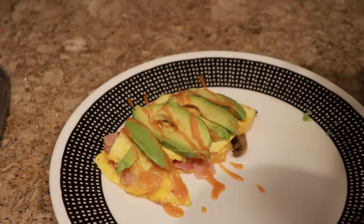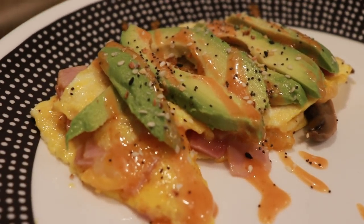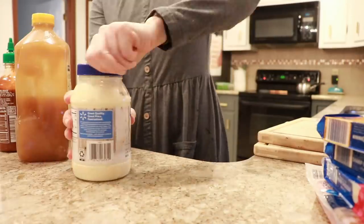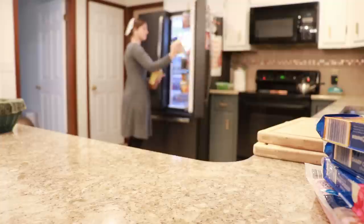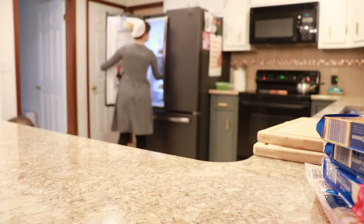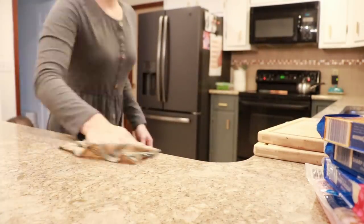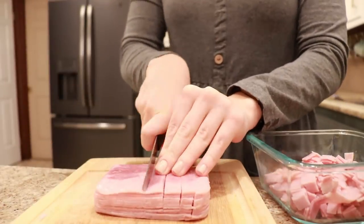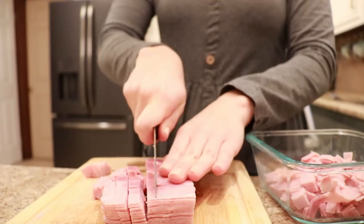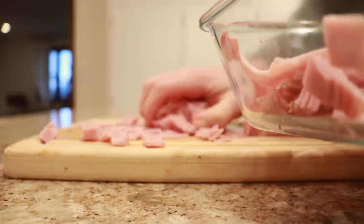I like to tidy up as I go so it's not a horrendous tornado at the end. There were crumbs on the counter and I didn't want to get those on the next food I was preparing. I diced up a bunch of ham — I like to buy the already-sliced ham from the deli at ALDI, and then dice it up even more into really tiny little pieces. It's a super easy way to get finely diced ham, and we're going to use this on our omelets and on our salad bar, so it's really nice to have it ready to go.